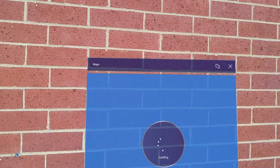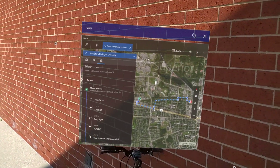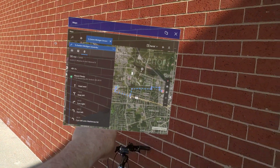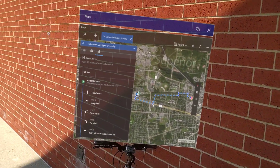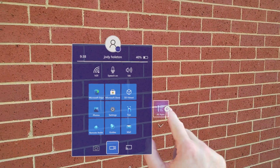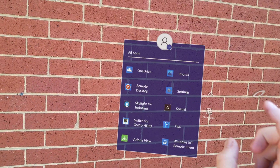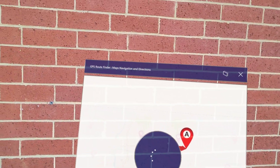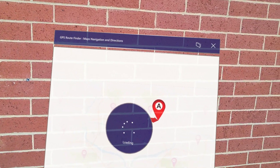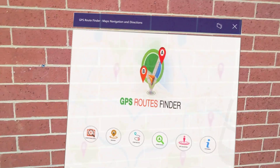Let me call up Maps. Boom — Maps finds my location, which I am very excited about. We are going to go down to GPS Route Finder. I paid $4.99 for this. I am really excited by it because it can show me all these great things in my neighborhood.